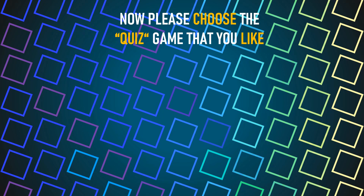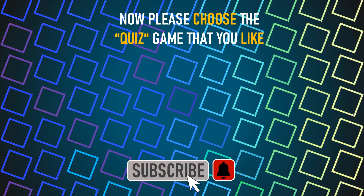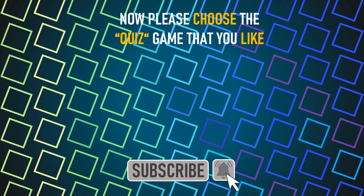Now please choose the quiz that you like. See you in the next video.